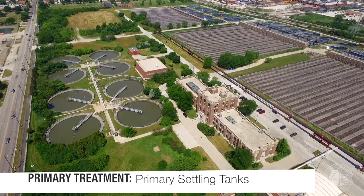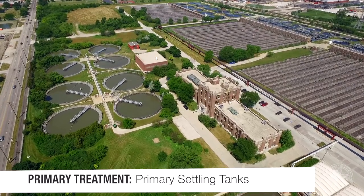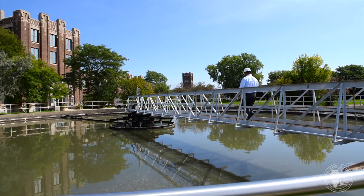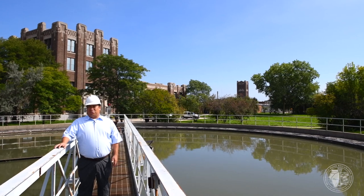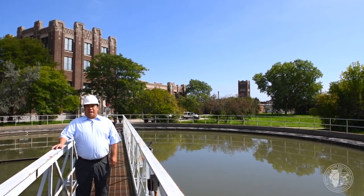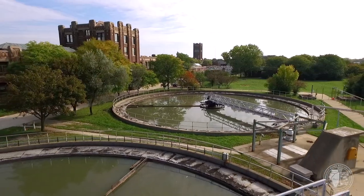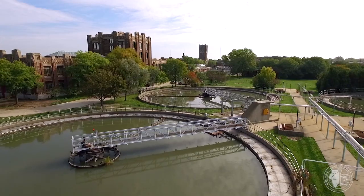The screened and degraded water flows into primary tanks. These basins hold approximately one million gallons and are about 15 feet deep. The water is held here for about two hours, during which heavy organic solids settle to the bottom. The cleaner water then leaves the primary settling tanks and moves on to step two: secondary treatment.